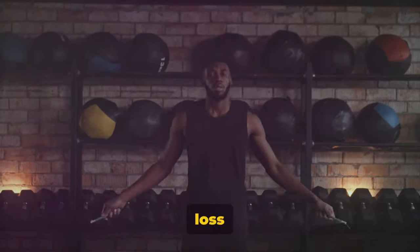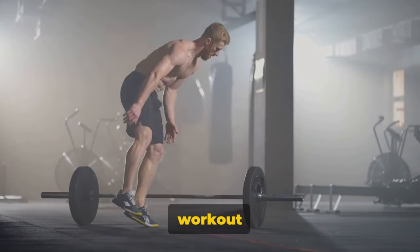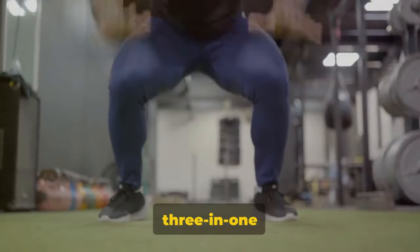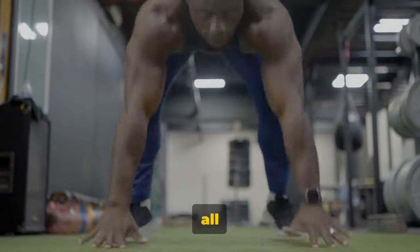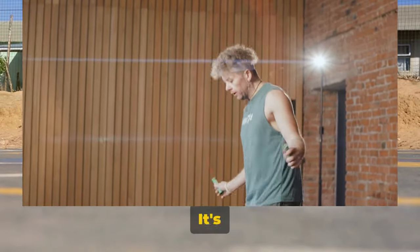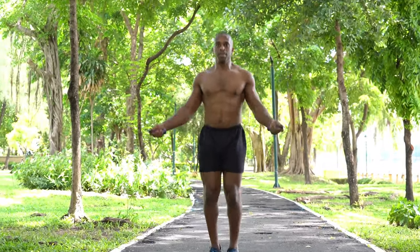There you have it — the top five fat loss cardio exercises ever. First, we dove into burpees, a full-body workout that keeps your heart rate up, torches calories, and tones nearly every muscle. It's like a three-in-one deal — cardiovascular workout, strength training, and agility exercise all bundled in one dynamic package. Then, we skipped our way to the jump rope, an exercise that's as fun as it is effective. It's a calorie-burning superstar, perfect if you're looking for an exercise that's easy on the joints but big on benefits.